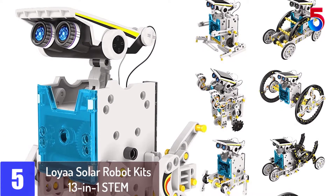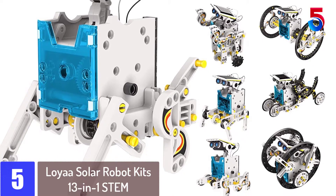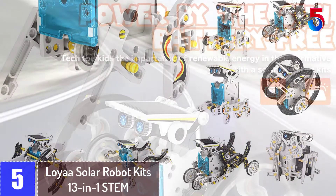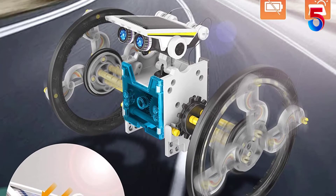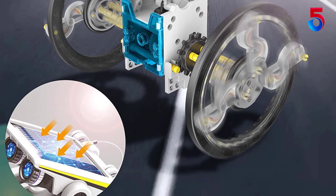Starting at number 5: Loya Solar Robot Kits 13 in 1 STEM. This is a great kit that really teaches basic engineering skills. My 13-year-old son and I have spent several hours putting this together and switching it to different configurations. The build does take some time getting the pieces out of the mold and sorted.